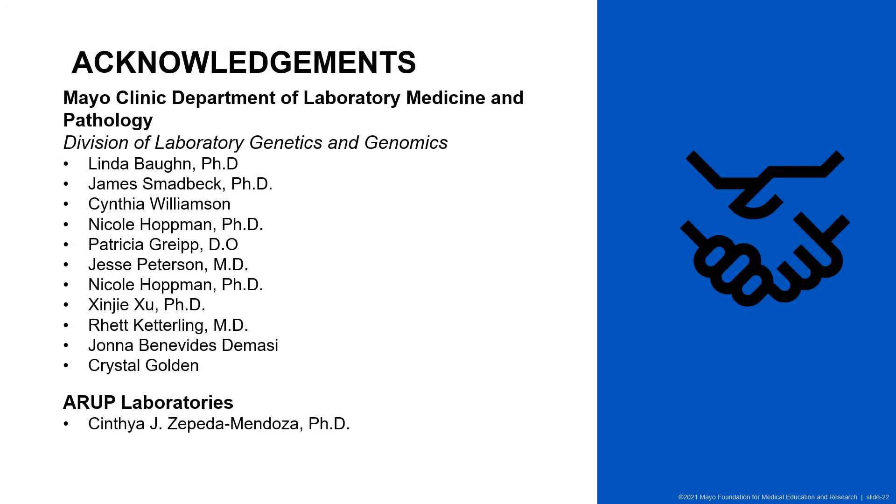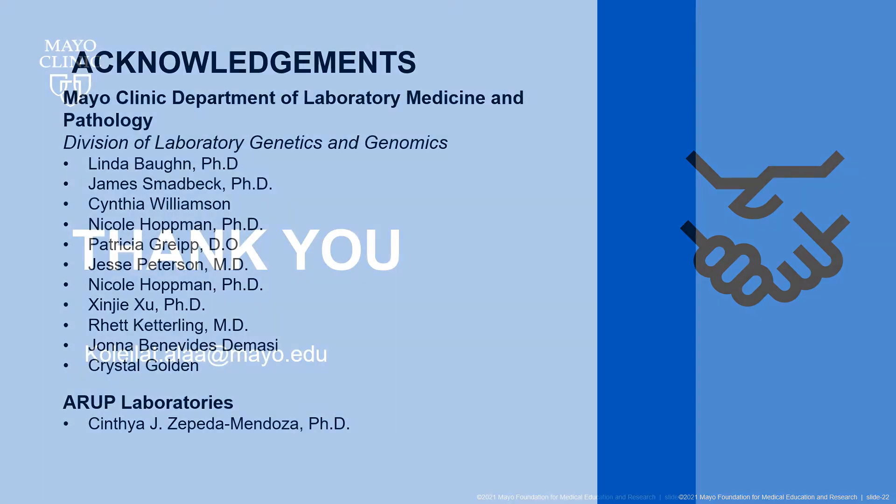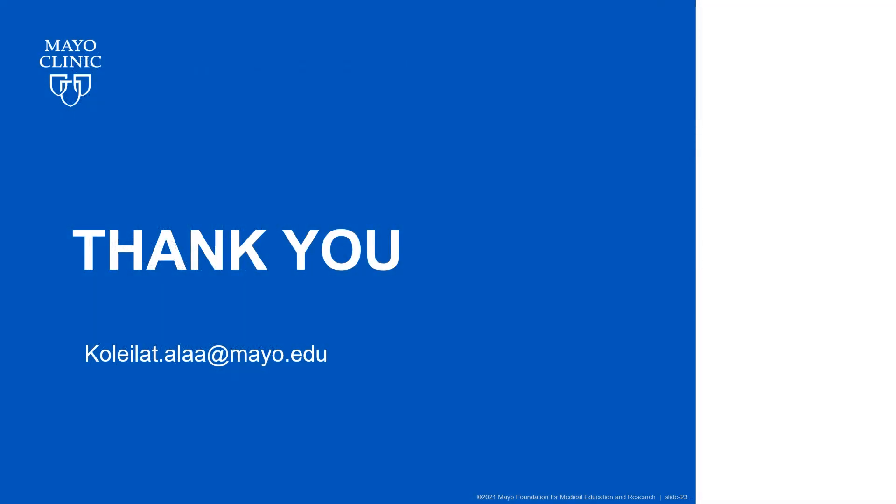There are many people to thank; unfortunately I don't have time to go through them all. Thank you for listening, and I'm more than happy to take any questions.